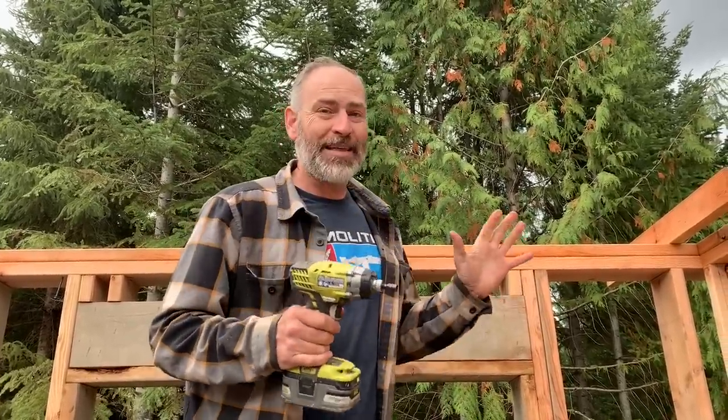Morning guys, welcome back to our off-grid homestead and our garage above the apartment build. Today we're going to be setting trusses. It's just going to be Julie, Seth and I, and maybe one other person setting all the trusses up here.